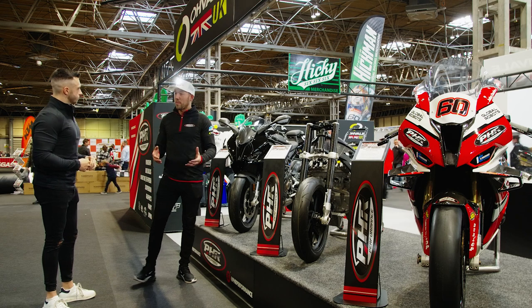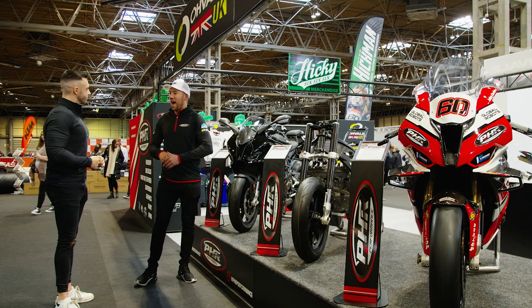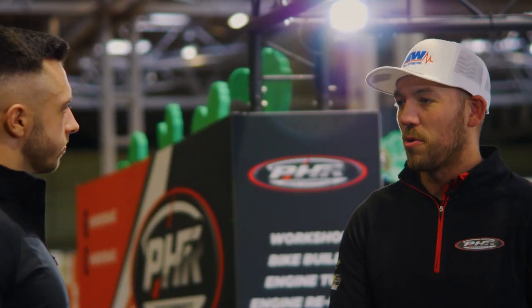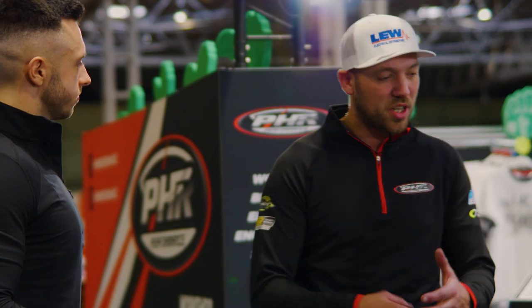The other side of the business is PHR Performance. We are a one-stop shop for absolutely everything to do with bikes, whether it be on-road, off-road, normal road bike, track bike, or race bike. We can build it, we can work on it, we can maintain it, we can strip engines.